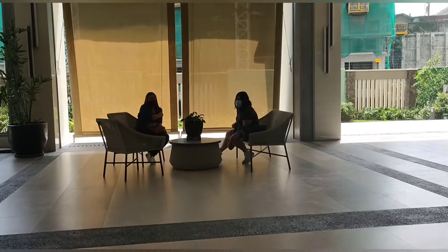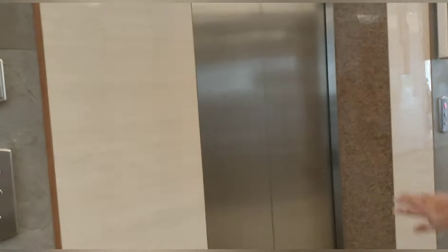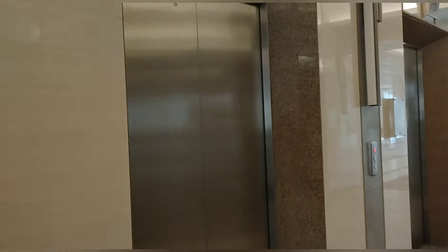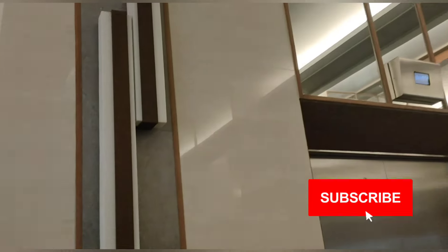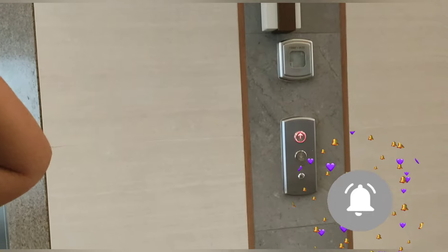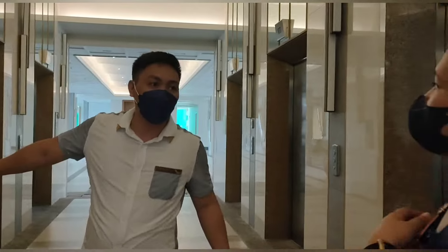My companions are here now. A few moments later, the staff finally arrived to assist us. We are now on our way to our unit. He mentioned that the elevator on the other side isn't working yet, so we'll use the one on this side for now. We're excited!